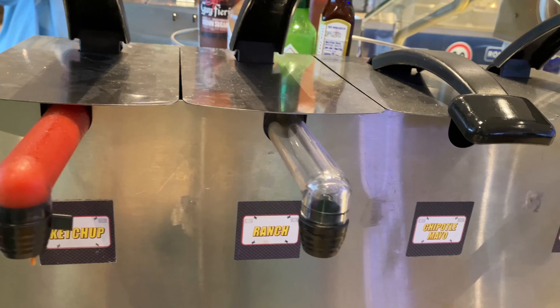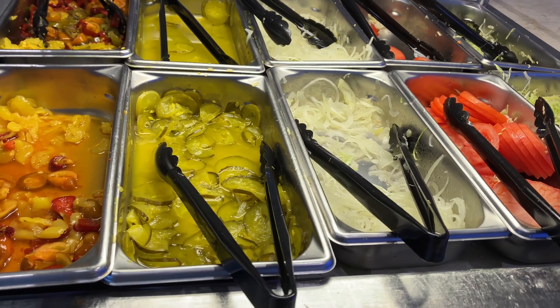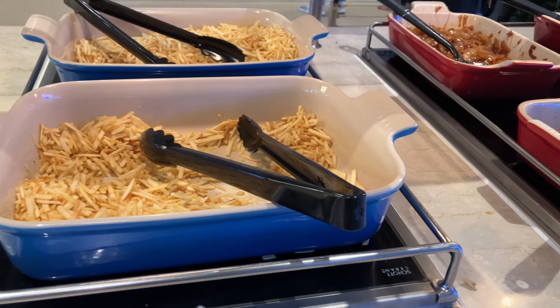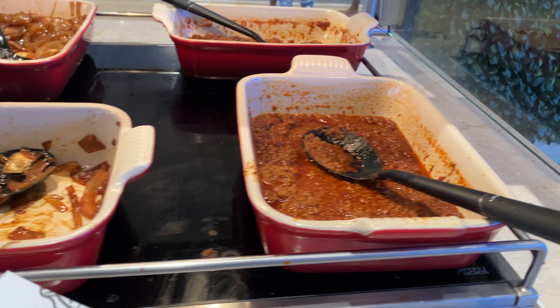At the toppings bar we have ketchup, ranch, chipotle mayo, mayo, and all these yummy goodnesses — pickles, onions, tomato, lettuce, potato sticks, more onions, and some chili.